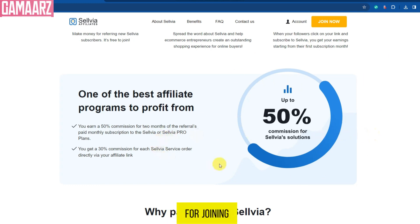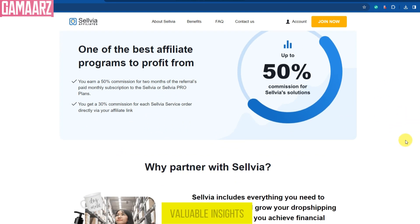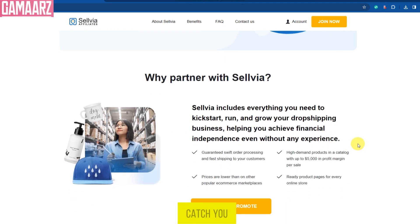Thank you for joining us today for this comprehensive Sellvia review. We hope it provided you with valuable insights into this e-commerce platform. Until next time, happy selling, and we'll catch you in our next video.